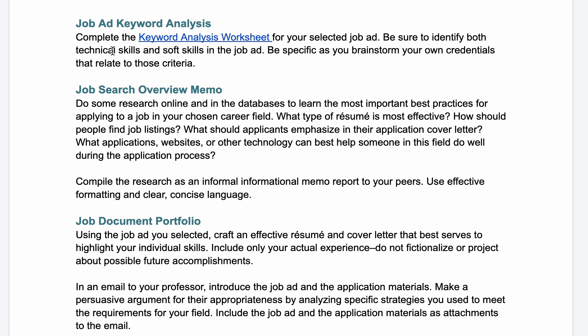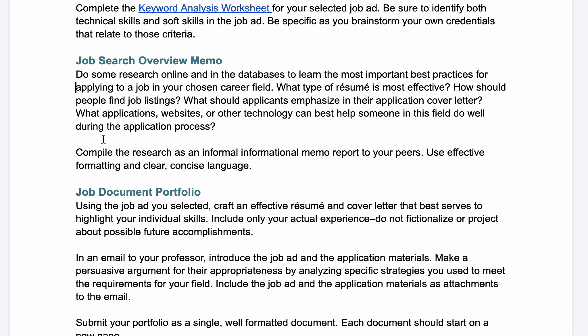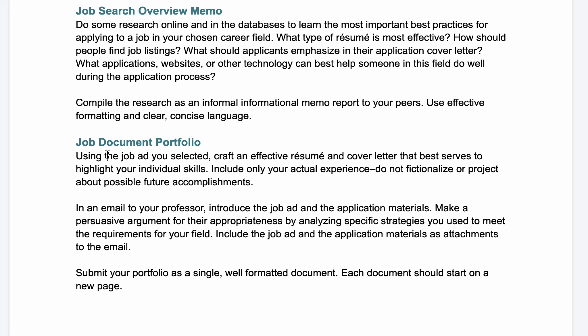Your deliverables are listed here. There is a worksheet for the keyword analysis for your selected job ad. The job search overview memo is basic background research — both general online searches and database searches — to figure out the best practices for your field: what type of resume is most effective, how people find job listings, what applicants emphasize in their cover letter, and what application websites or other technology can help someone in your field. Compile this research as an informal informational memo to your peers, no more than a page or two, using effective formatting and clear, concise business language.